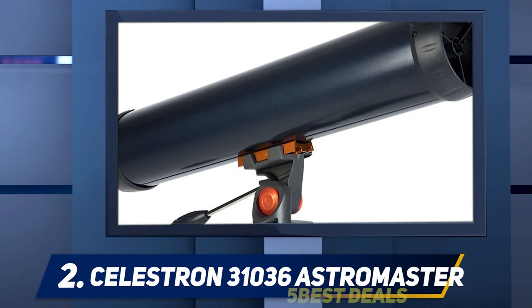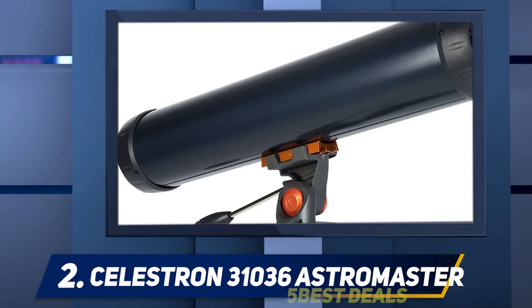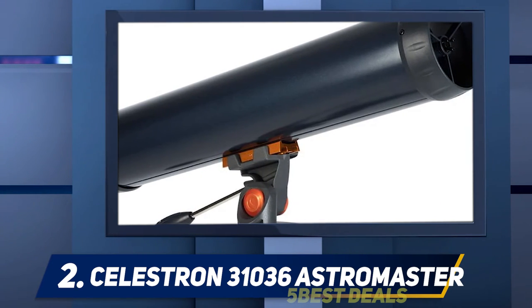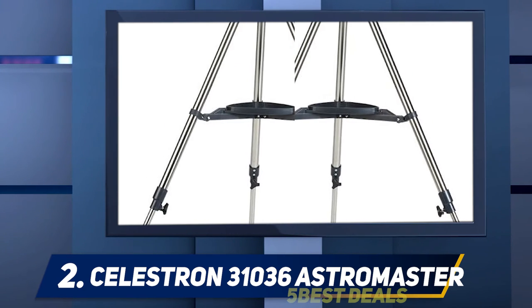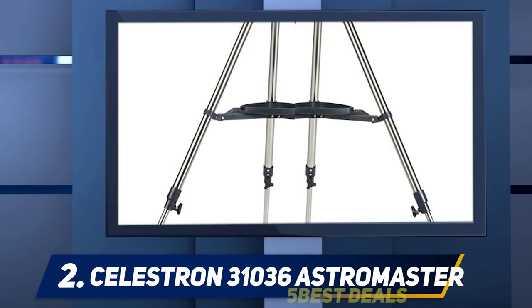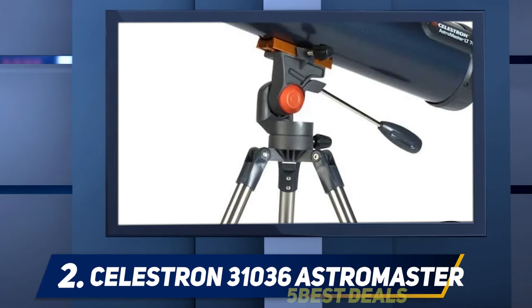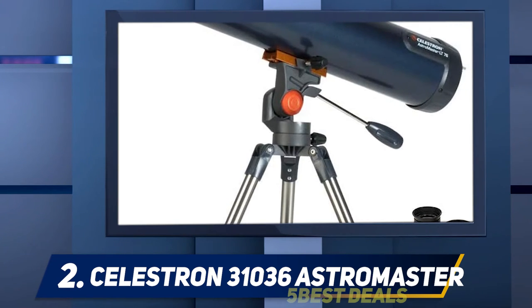Coming in at number two: the Celestron AstroMaster. The quick and easy no-tool setup of the Celestron AstroMaster means this model can be out of the box and pointing at the sky in a matter of minutes. That's great for kids who are so enthusiastic they want to get started right away. It's also a plus if you're a busy parent who doesn't have much time to spare. You also get a free download of the SkySafari First Light Edition software, which provides access to printable sky maps and photos of celestial objects.